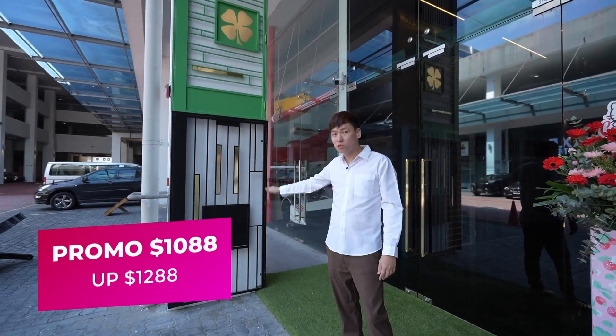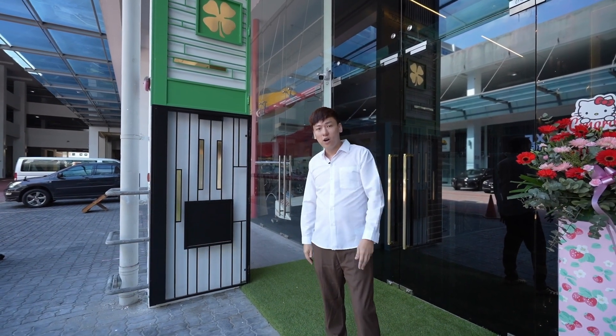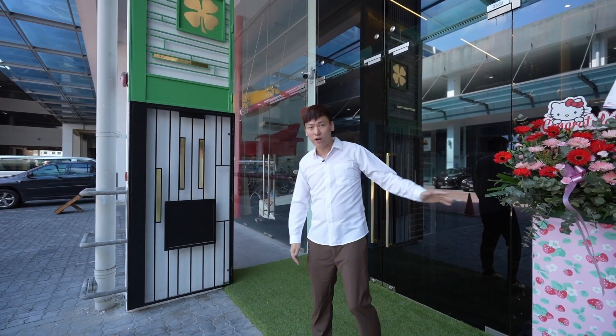Right now we are holding a promotion at $1,088. The usual price is $1,288. Let me tour you around our Expo.